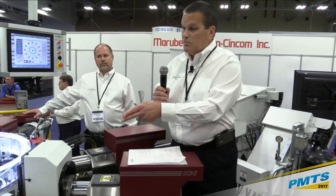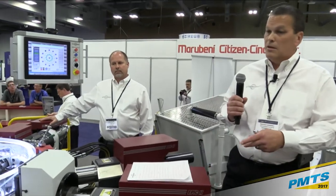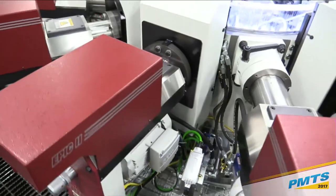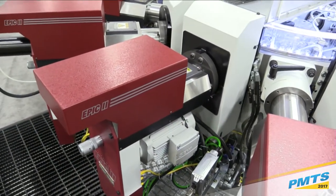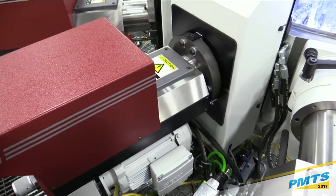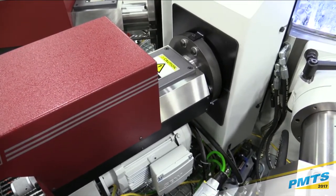Here in position 10, we have a 90-degree right-angle attachment in the machine doing a cross hole. We're able to drive that cross drill into the workpiece using the X-Y coordinate system.